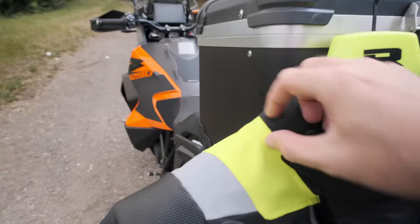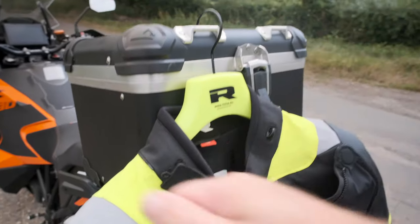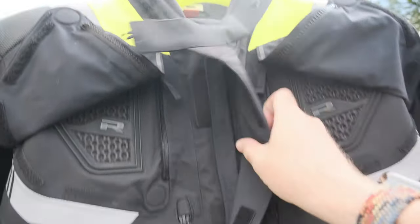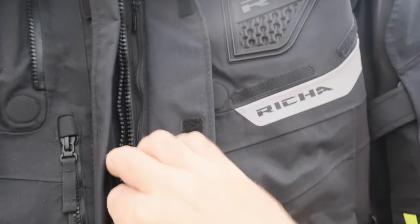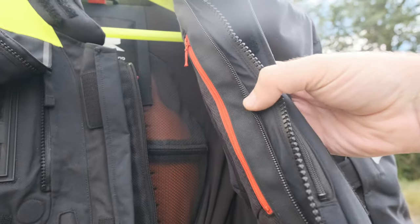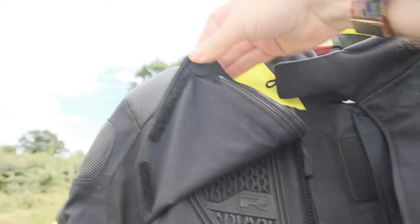It does come with a storm collar which is detachable — I've detached it and I'll save it for winter. So yeah, it does come with a storm collar, a big nice Velcro one. I love them but I've taken it off because it's summer. You've got a Velcro storm flap on the front, and then you have a two-zip system — a big chunky outer zip and a smaller one on the inside — so you have two zippy layers.